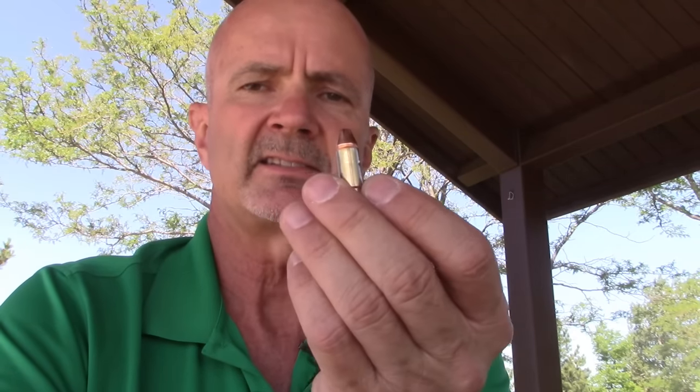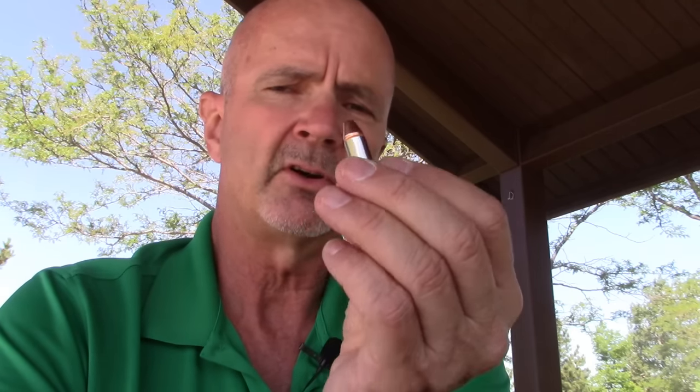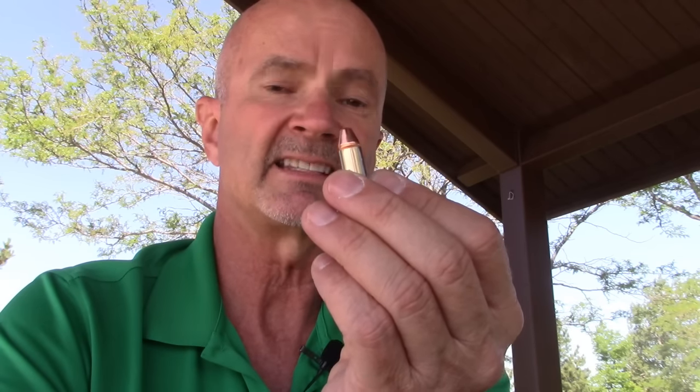Headshots were another matter. The failure rate of not incapacitating the aggressor is about twice as high with the .22. The data behind that claim is from Greg Elfritz — I'll include a link in the description. On the .22, the average number of rounds to incapacitation is 1.38. For the 9mm it was 2.45. So it actually took almost twice as many 9mm rounds to incapacitate.